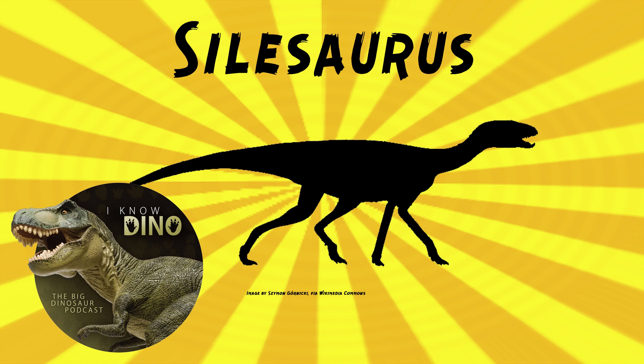It looked fairly dinosaur-like with the long tail and the long neck, and it walked on all fours. It had an elongated skull. It's estimated to be about the size of a large dog at seven and a half feet or 2.3 meters long. It was lightly built, probably fast and active. It had a narrow snout with nostrils that pointed forward, and it had large orbits in the skull, so it probably had good vision.